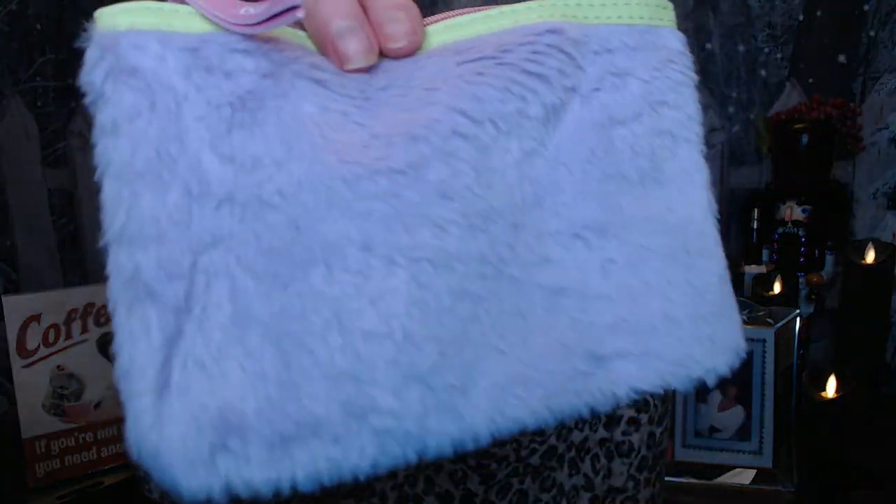So the bag this month is this cute little lilac, soft lilac bag. It's soft and furry like a little teddy bear.